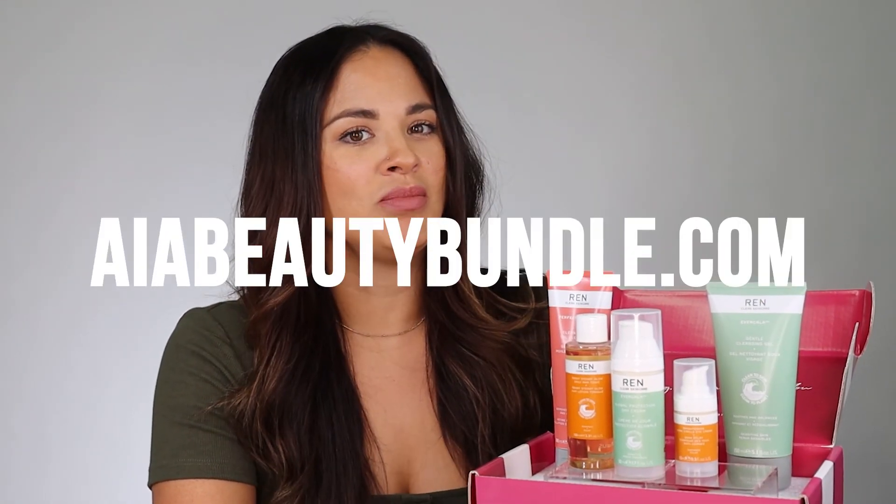To get all of these products for just $38, subscribe at AIAbeautybundle.com.